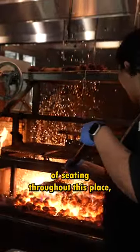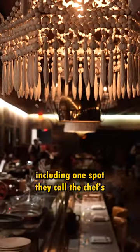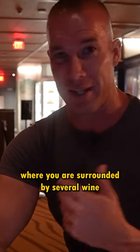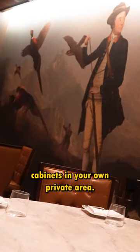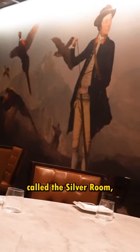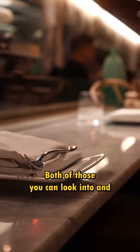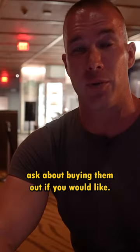They also have plenty of seating throughout, including a spot called the chef's table for parties of up to eight, where you're surrounded by several wine cabinets in your own private area. They also have a back room called the silver room for private parties of up to 40 people. Both of those you can ask about buying out if you'd like.